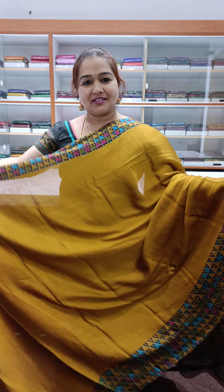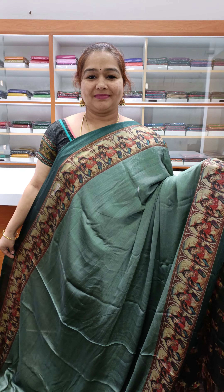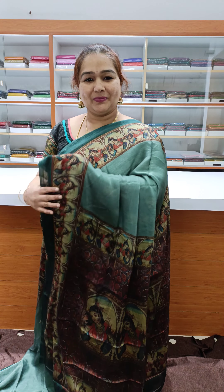Next color: nice mustard color with contrast border, pallu and blouse. The next color: nice bluish green — green color with contrast pallu and blouse.